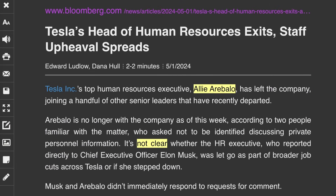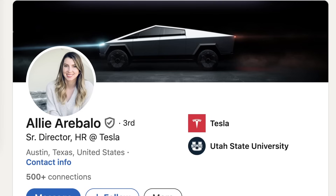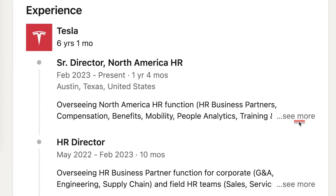Bloomberg said Tesla's top HR executive Ali Araballo has left the company. It's not clear if she was fired or if she left on her own. I'm just speculating, but if she was the individual tasked with letting a lot of these people go, maybe she just didn't want to deal with it. With Tesla saying they're laying off more than 10%, maybe up to 20% of staff over the coming days and weeks, we'll actually find out which departments have been reduced. She had worked at Tesla for over six years in HR.